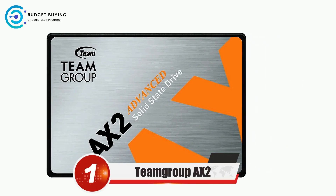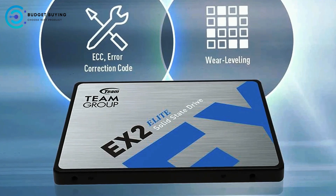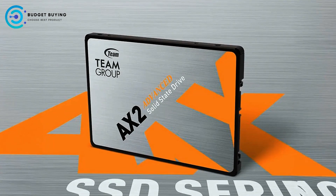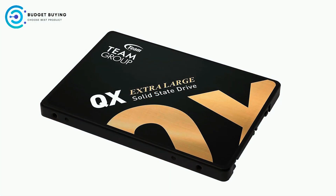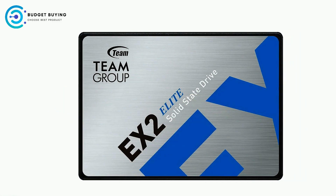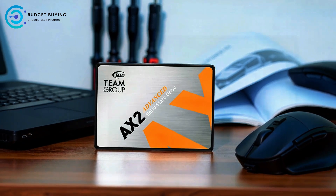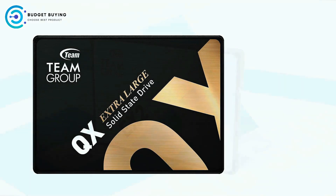Finally, at number 1, we have the Team Group AX2 SATA Internal SSD — an Amazon Special Edition storage solution designed to enhance the performance of your PC or laptop. Backed by a 3-year or TBW limited warranty with free technical support, the AX2 delivers read and write speeds of up to 540 MB/s and 490 MB/s respectively via the SATA 3 6 Gb/s interface. It also operates quietly and consumes less power, making it an ideal upgrade for both desktop and portable computers.